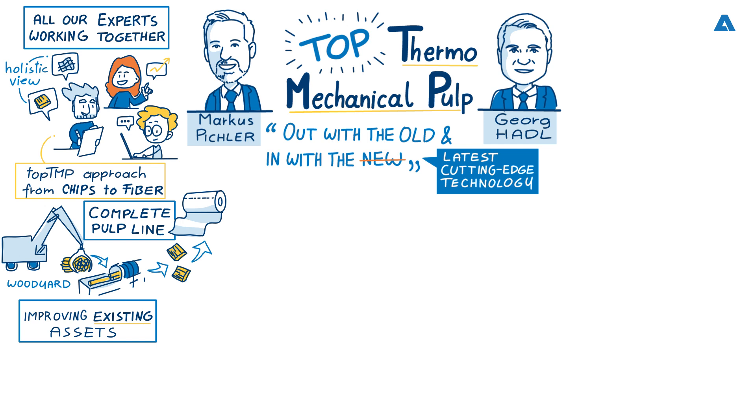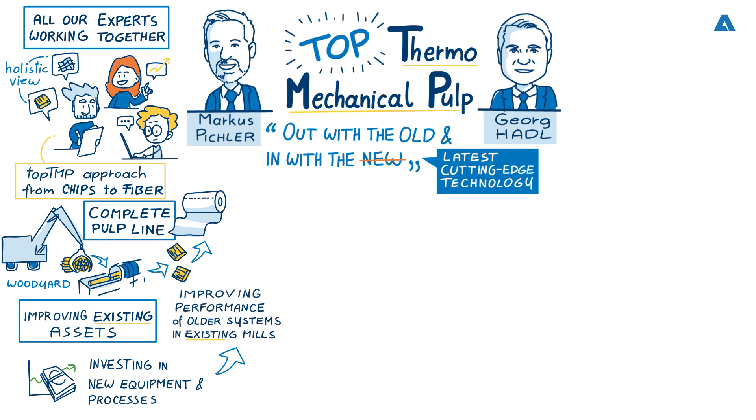George is from service at Andritz and Marcus is from sales and capital equipment. From the capital side, we have the global approach of improving and investing our R&D money into new equipment and new processes. What we want to do is bring this together with our service colleagues into existing mills to improve the performance of older systems and bring them to a higher level from a state-of-the-art capital point of view.